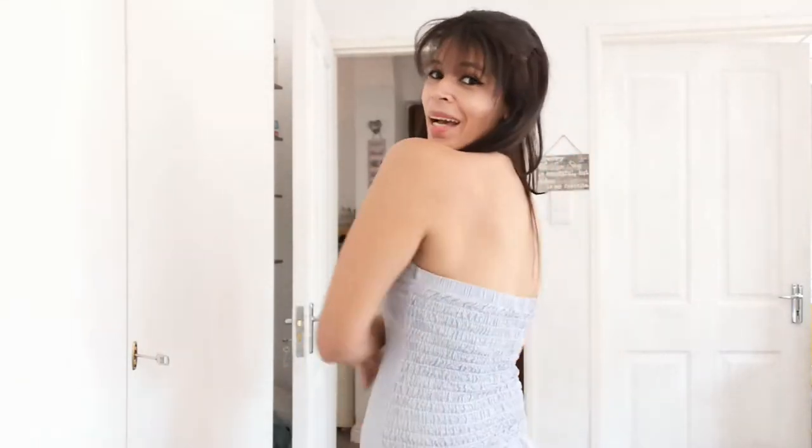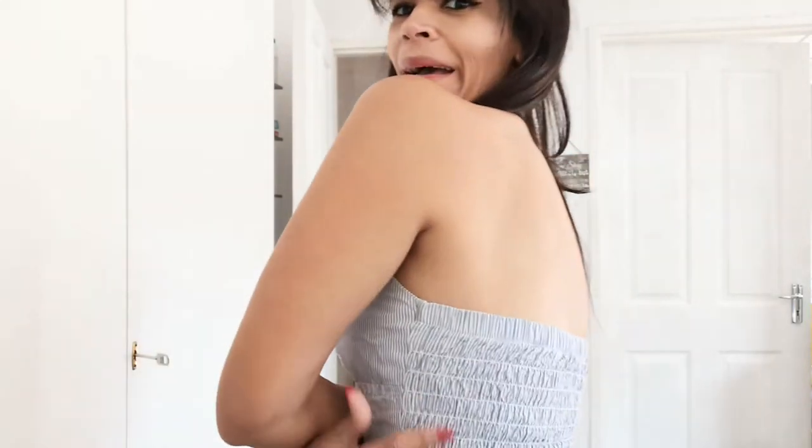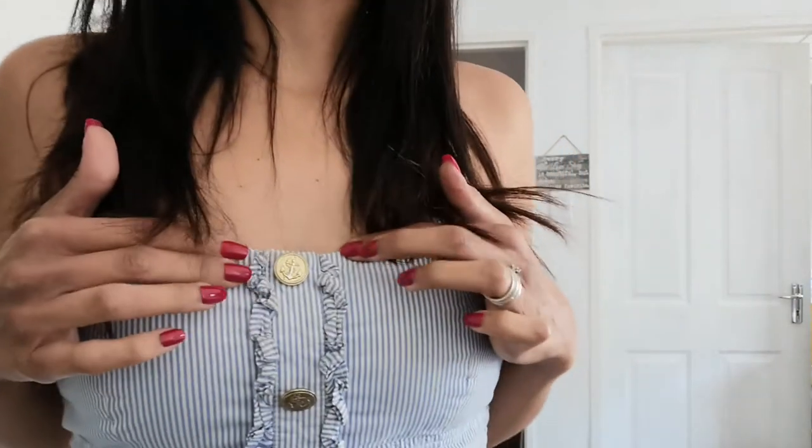This one I got from YDE — I'm definitely gonna keep it. It gives me major beach vibes. I just love the crinkle pattern on the back, and the buttons have little anchors on them, it is so cute. I just love this one, I love the color, everything about it — definitely a keep.